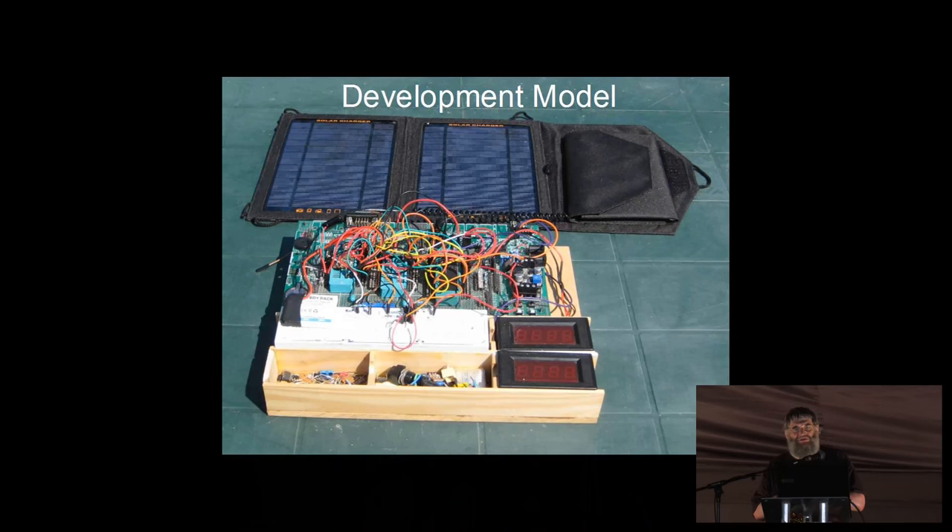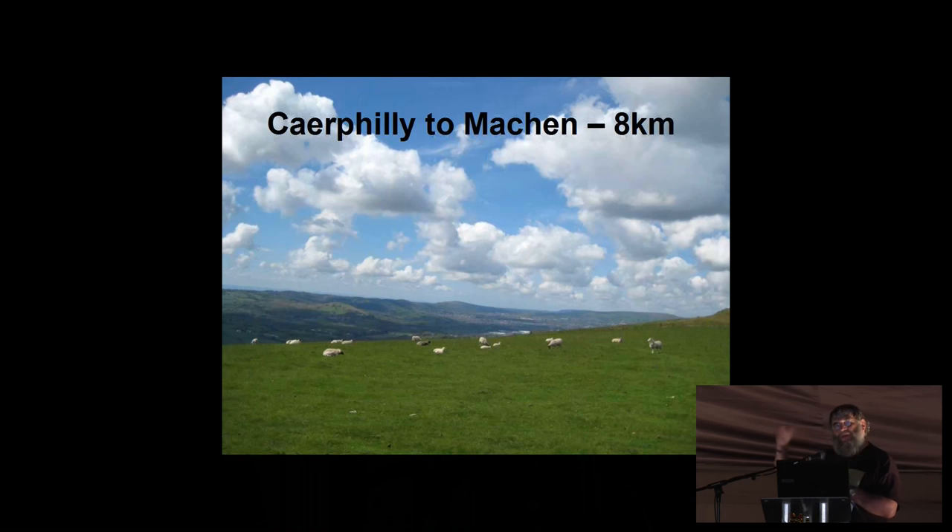That's the development model. I had to put together a working example using the code I developed, and that was how it was proved — solar panel, et cetera. What we needed to prove was that the radio would work and that we would get two-way communications. You can read the data sheet for as long as you like on this device, but it won't tell you anything really, because those figures are based on lab conditions. We wanted to know how it performed in practice in the real world.